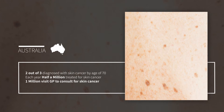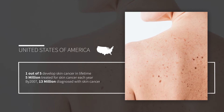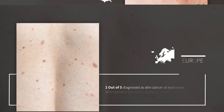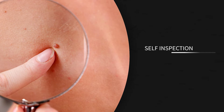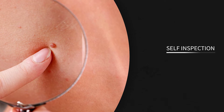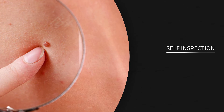Two out of three Australians, two out of five Europeans, and one out of five Americans are diagnosed with skin cancer in their lifetime. The current diagnostic process starts with self-inspection, visual screening, and then skin biopsy.